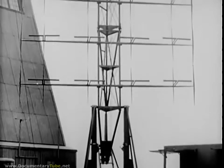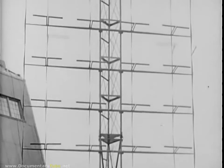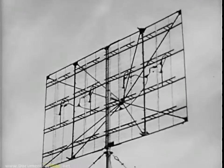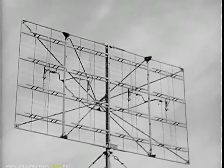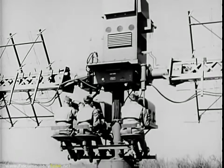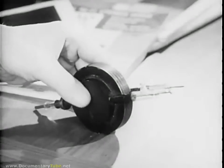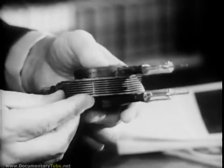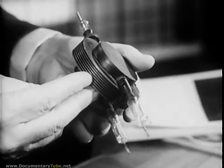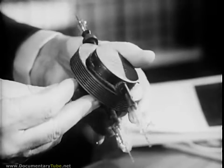The United States called these systems radar, for radio detection and ranging, a term that is now universally accepted. Our early sets utilized the longer waves of the radar spectrum, requiring large, cumbersome antennas for even short-range operations. In 1940, British scientists came to America with the newly developed magnetron tube, which could produce high-power pulses of short-wave energy, permitting antennas of more manageable size and a higher degree of accuracy.